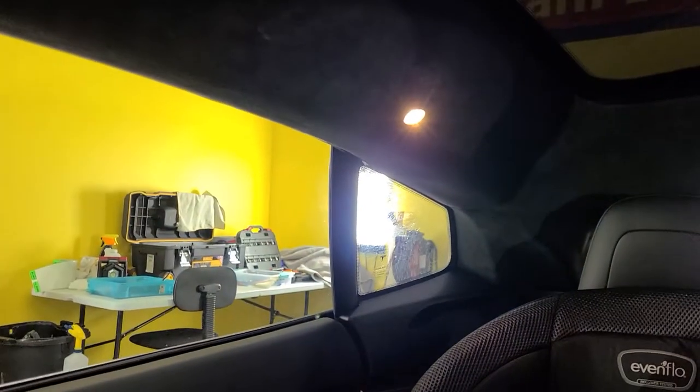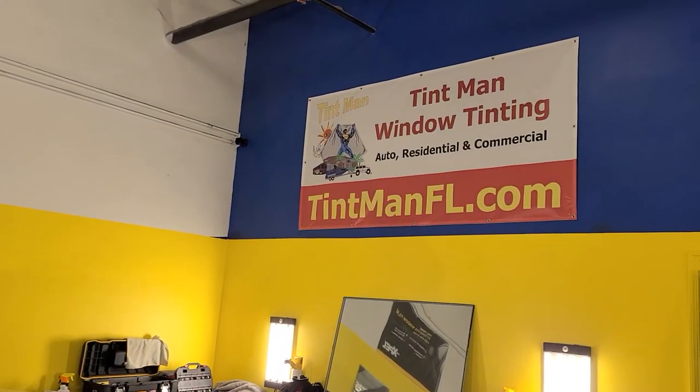That's what it looks like from the inside looking out. You can learn more at TintManFL.com.